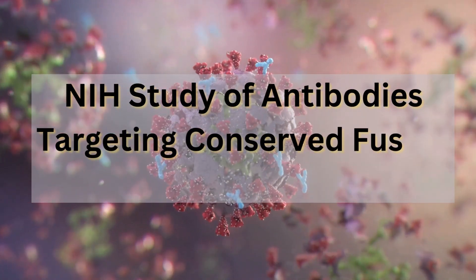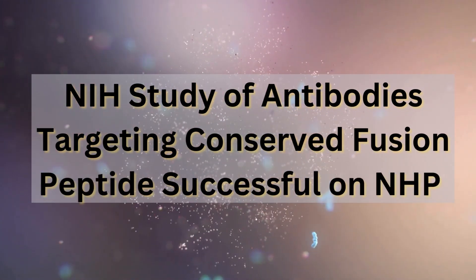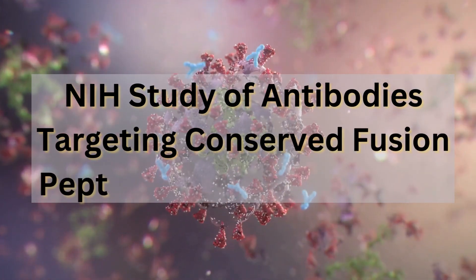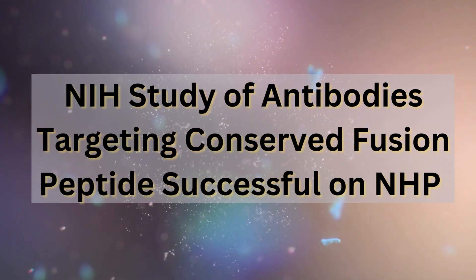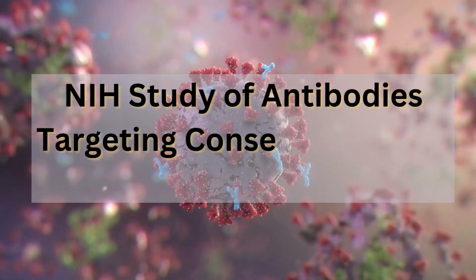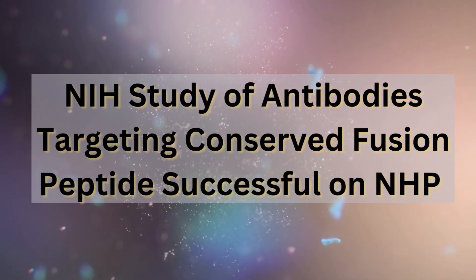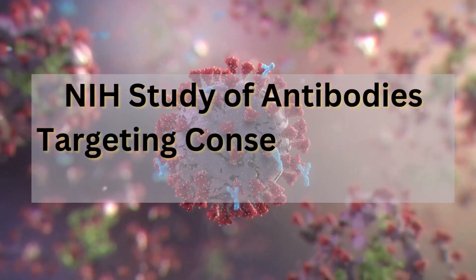They found that the protective effect of the antibodies was dose-dependent, meaning the higher the concentration of antibodies in the monkey's blood, the better the protection. This information is crucial for vaccine development because it tells scientists exactly how much antibody a vaccine would need to produce to be effective in humans — it gives them a specific target to aim for, making the whole process a lot more efficient.